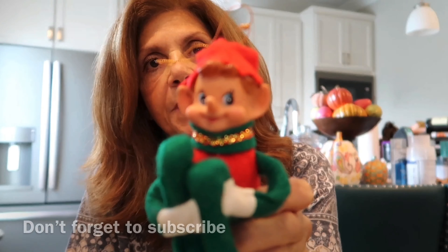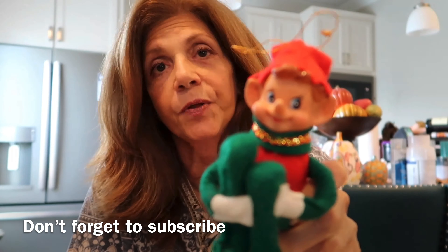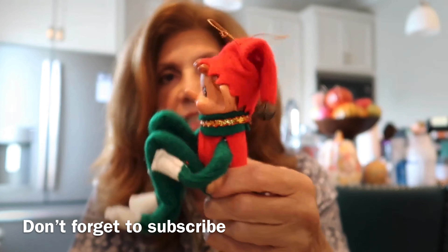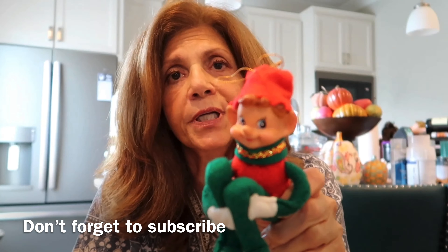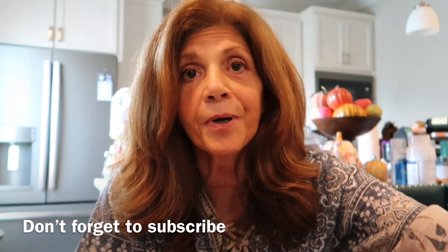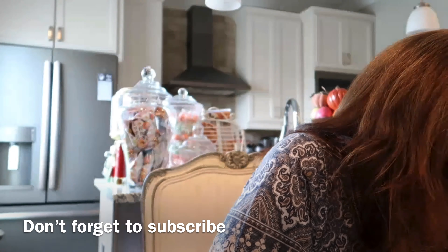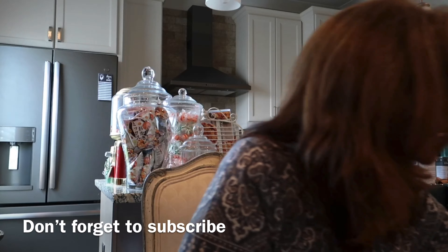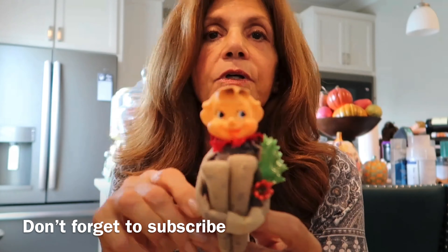Here's another elf in the typical folded-up knee position. He's not marked, but I know they were all from Japan. He's got a jingle bell and these are all in really pretty good pre-owned condition. I've probably had him about 30 years.